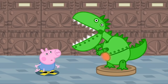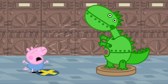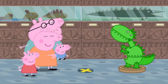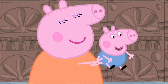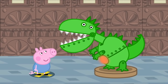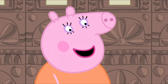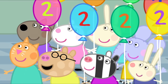George spots a dinosaur and is startled. Daddy reassures him: 'Don't be frightened, George. It's not a real dinosaur — it's just a robot. Look, I stand on this spot and...' Then comes another surprise: all of George and Peppa's friends are here. Surprise!